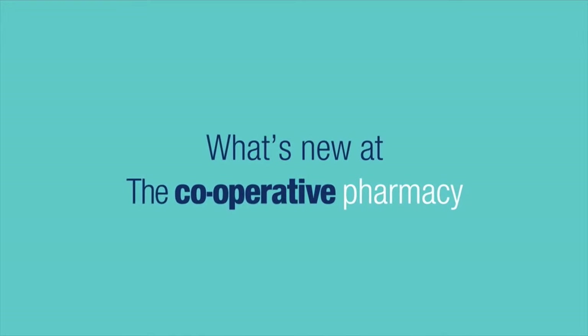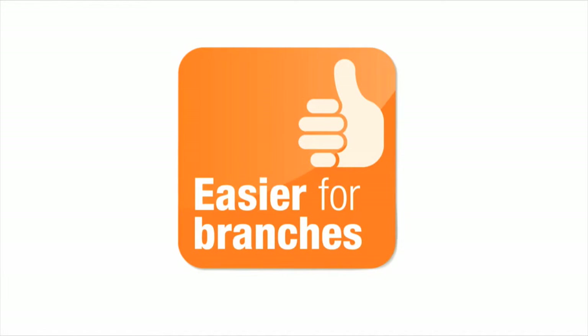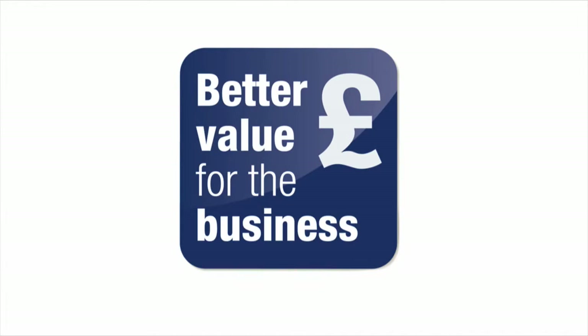Here at the Co-operative Pharmacy, we're always striving to find ways of making things good for the customer, easier for branches, and better value for the business.